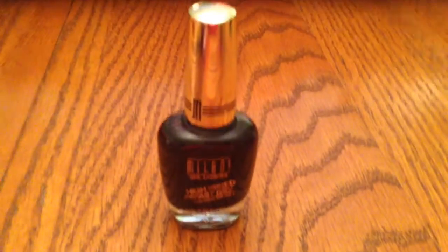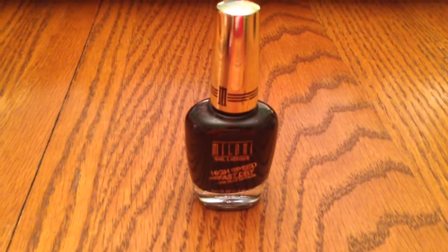Moving on to a few beauty items. I have a nail polish here from Milani. It's the High Speed Fast Dry in the color Rapid Orchid. I just love it — it's a deep, deep purple. It almost looks black when you wear it, but it's just a great fall color.